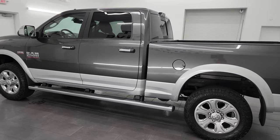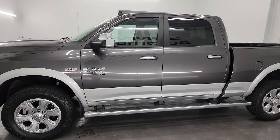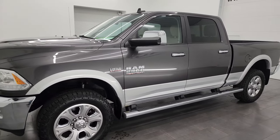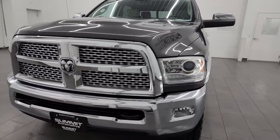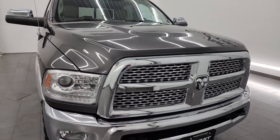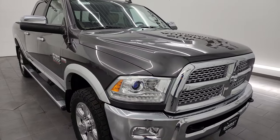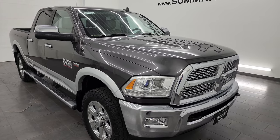This 2015 Ram 2500 has the 6.4 liter V8 Hemi engine paired up with the six-speed automatic transmission. This truck has been fully safetyed and inspected by our service shop, has a fresh oil and filter change, and all the fluids have been checked and topped off per the state of Wisconsin inspection process. It is 100% ready to go.